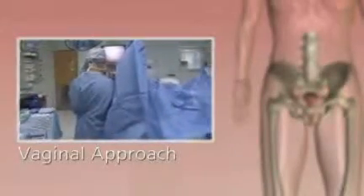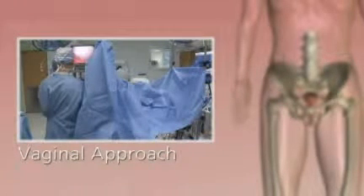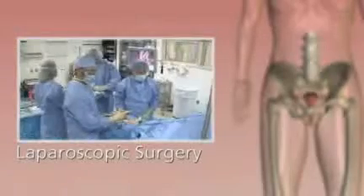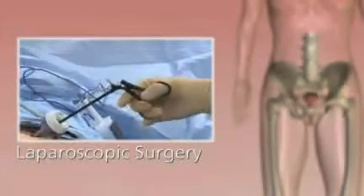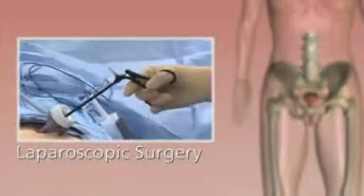A vaginal approach with no external incisions is used for some gynecologic procedures when visibility is adequate. Laparoscopy, introduced in the late 1980s, is less invasive. Surgeons use long-handled rigid, manually operated instruments and a miniature camera to operate through small incisions.